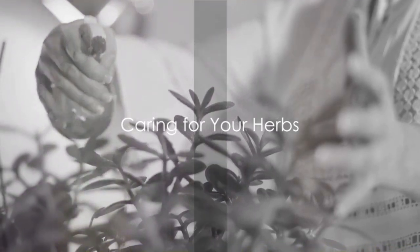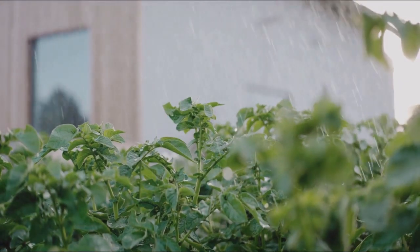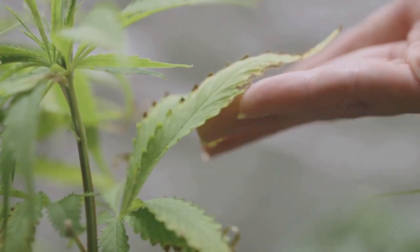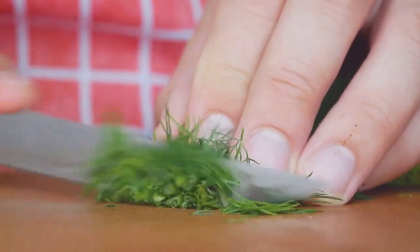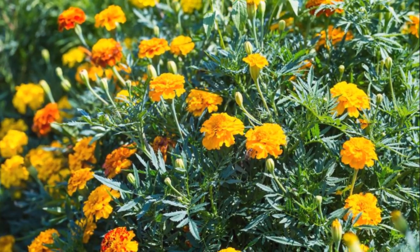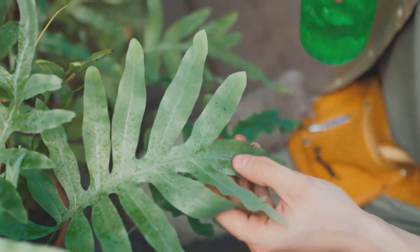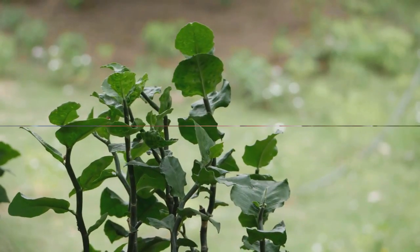You've planted your herbs, now it's time to maintain them. Watering is crucial, but remember, moderation is key. Overwatering can damage your plants just as much as underwatering. Pruning is another vital step — regularly trim your herbs to encourage a bushier growth. Finally, keep an eye out for pests. Some natural repellents include marigolds and chrysanthemums. Regular care is paramount for a successful herb garden. With consistent care, your herbs will grow healthy and strong.